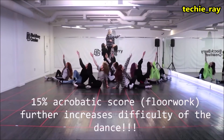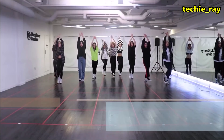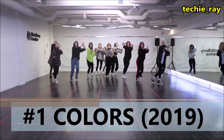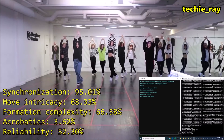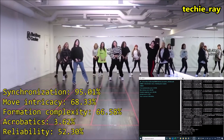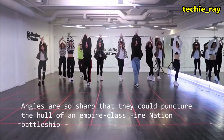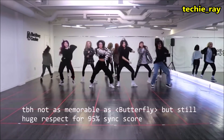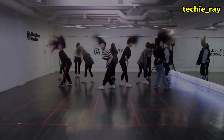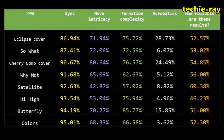We also have to consider their 15% acrobatics score, which further adds to the difficulty of the dance. Group synchronization scores reached 95.01%, and additional scores of 95.01% and 90.20% were also recorded across performances.